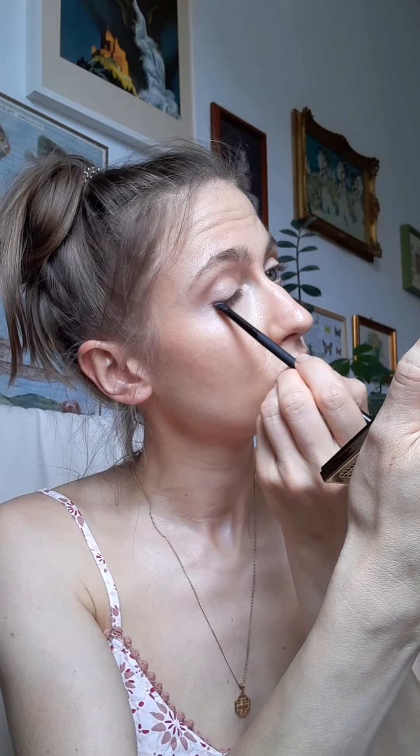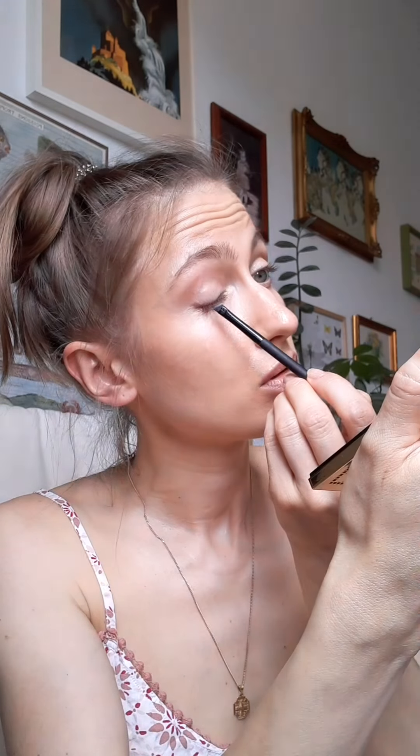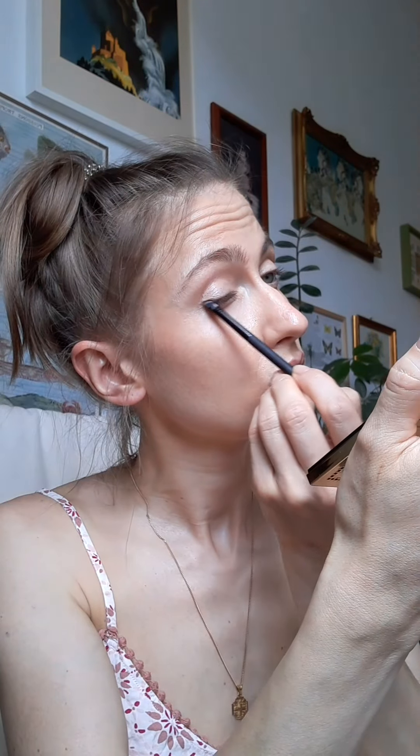Hey babes! So, because I'm eating my words so often, I actually ordered the new YSL Couture Mini Clutch in the Doro Shade.